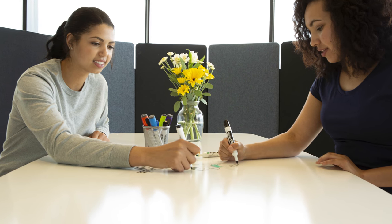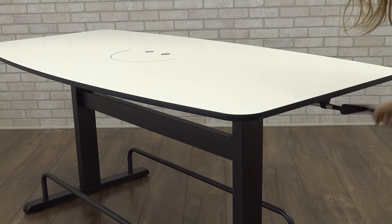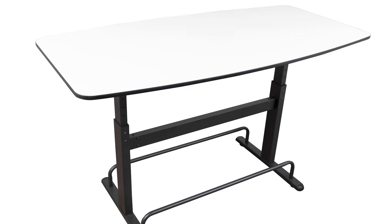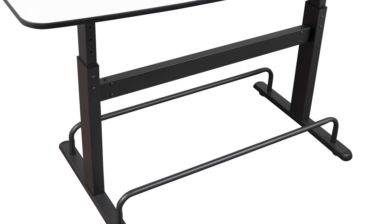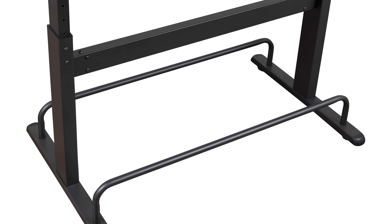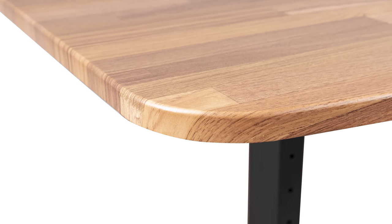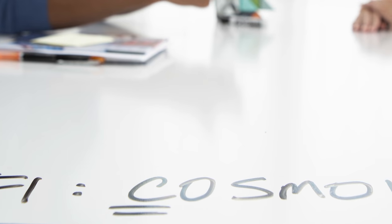The fixed-height model delivers simplicity and value, while the crank-operated version lets you easily alternate between sitting and standing. Both models feature dual full-length footbars for better comfort when seated at a high chair, and your choice of an attractive butcher block top finish or a handy dry erase whiteboard top.